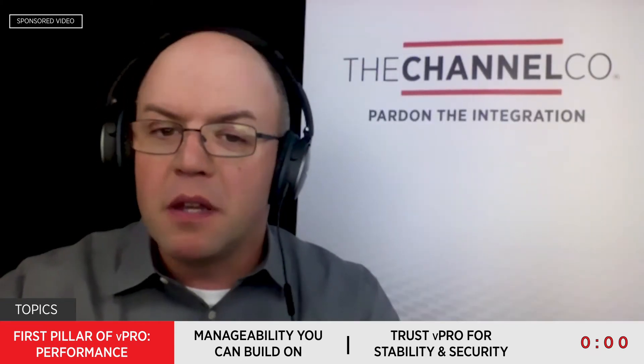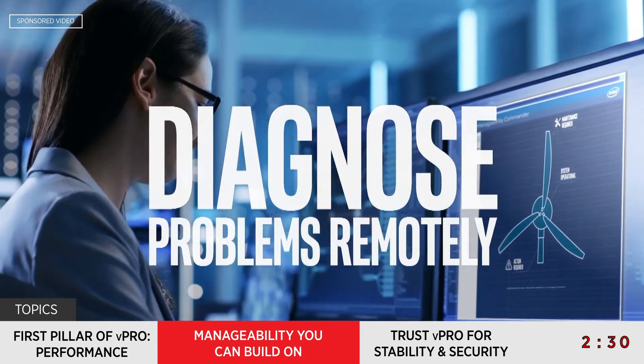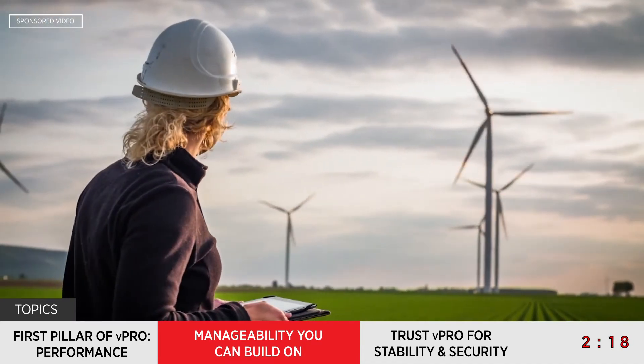Let's move to segment two: manageability you can build on. Active management technology, or AMT, is not new, but how does it fit into vPro? Intel vPro technology has been around for over a decade, building a reputation for world-class remote maintenance and wireless device manageability. Intel AMT, or Intel Active Management Technology, is a key feature of Intel's vPro platform. Intel AMT enables you to better discover, repair, and protect network computer devices. With AMT, you can remotely query, restore, upgrade, and protect devices via in-band and out-of-band control of any Intel AMT-activated computing endpoint.